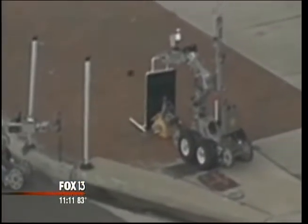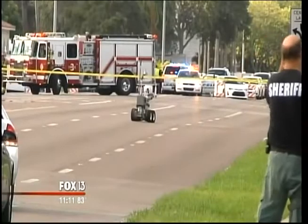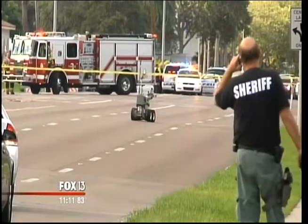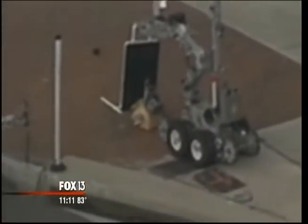On its most recent mission, Andro's worked alongside another robot from the Sarasota Police Department. Together, they examined a suspicious package outside Sarasota Memorial Hospital. From a safe distance, investigators were able to see close-up images of the device, x-ray it, and determine it was not a threat. We always take every item seriously. We take it seriously, and then we work our way back down.